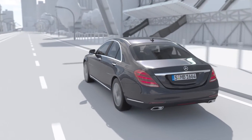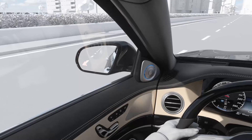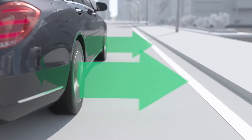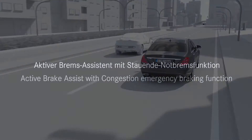Active Blind Spot Assist in the Driving Assistance Package goes one step further. If the driver begins to change lanes despite the warning, the brakes are applied on one side to avoid a side-on collision. The belt tensioning function is simultaneously activated as a preventive occupant protection measure.